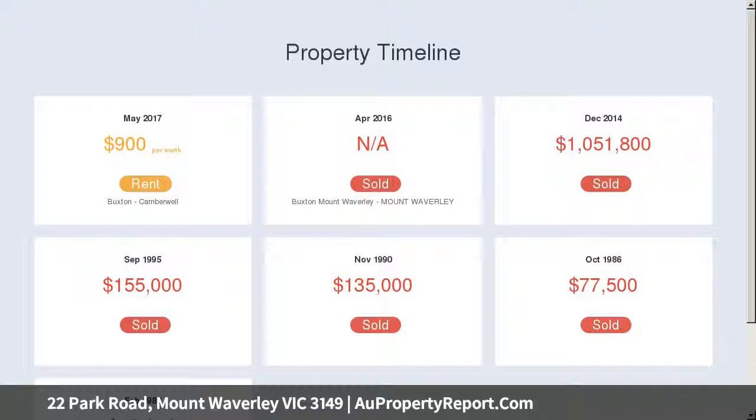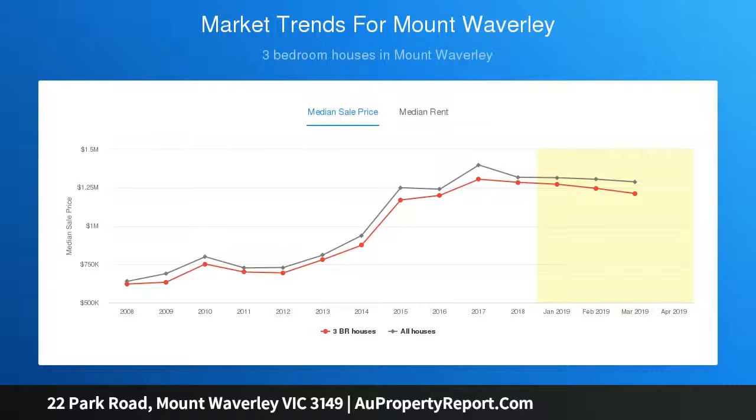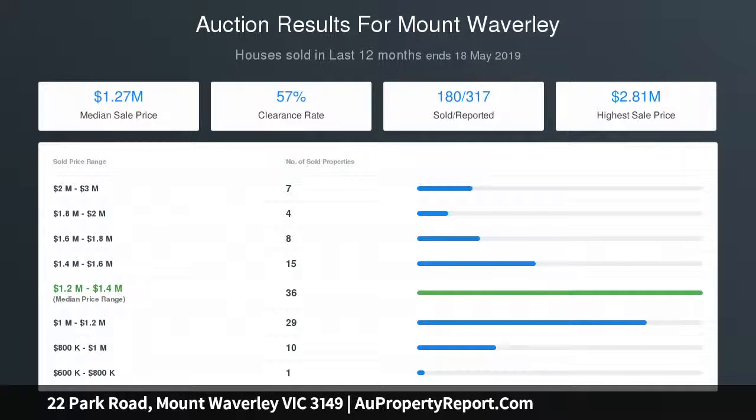Family and dining domains unfold to an entertaining deck backing onto Damper Creek Reserve. A high-end gourmet kitchen with stone surfaces and island bench serves in style. Five bedrooms including ensuite retreats with stylish ensuite bathrooms, walk-in robes, and tranquil appointments are complemented by a sleek fully tiled bathroom.